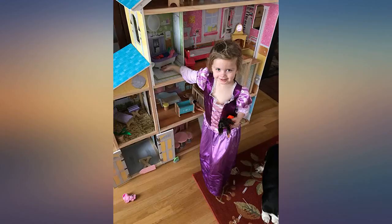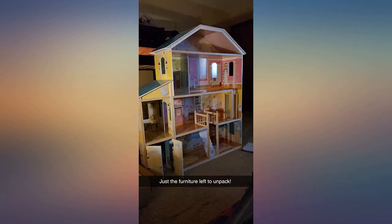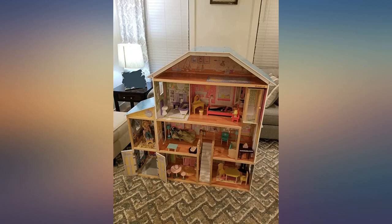She loves her dollhouse and I have to say it's one of the best toy purchases I've made in a long time. Would highly recommend for the princess or princesses in your home.